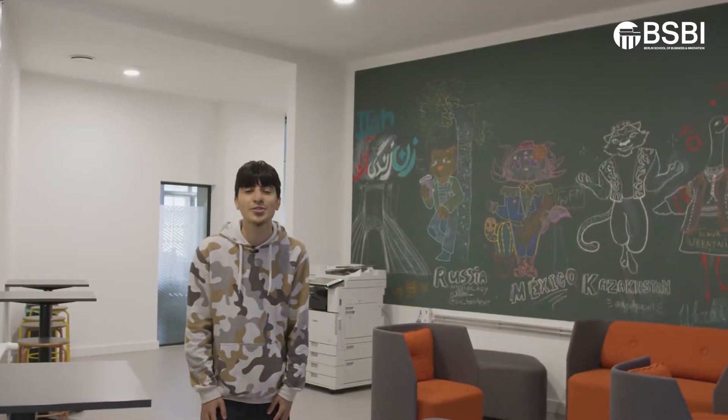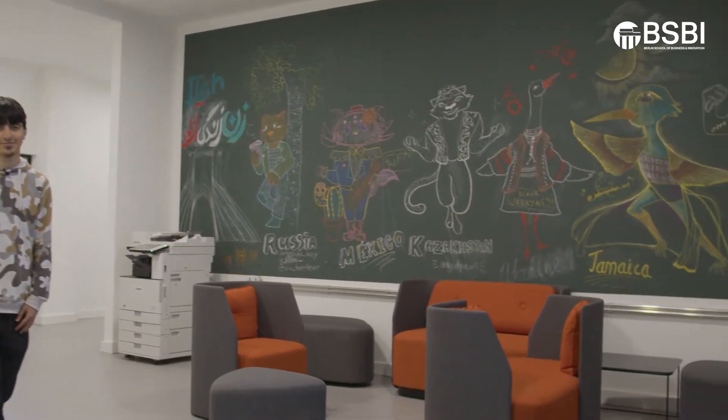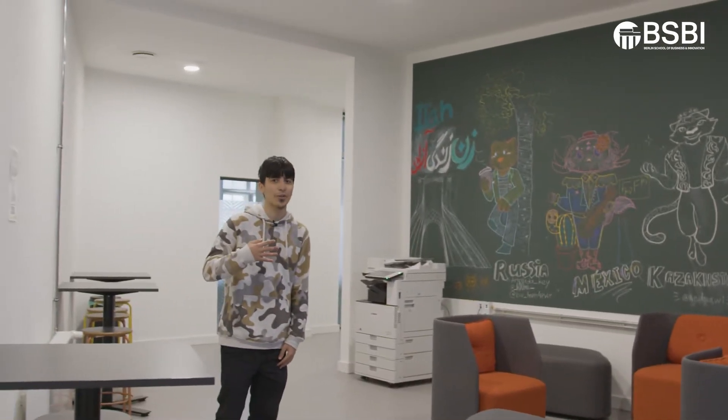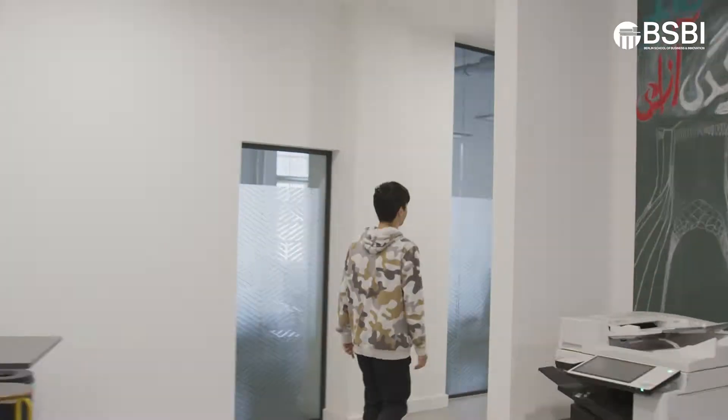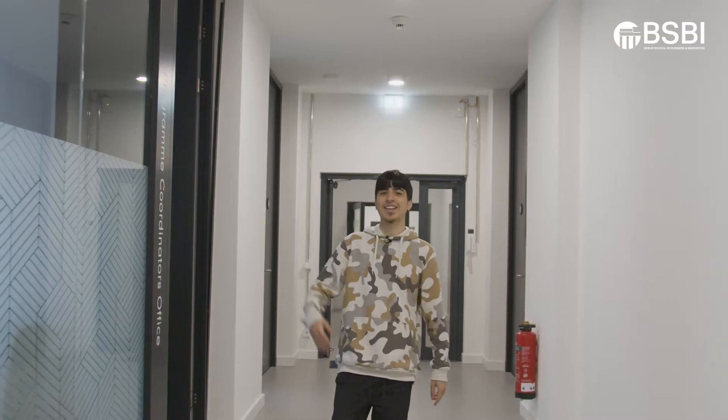This is one of many student lounge areas that we have on campus. Let's go check out the program coordinator's office. Here's our program coordinator's office and they're responsible to help you with Canvas, your assignments, and stuff like that.